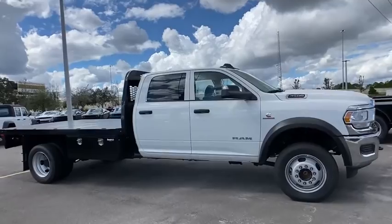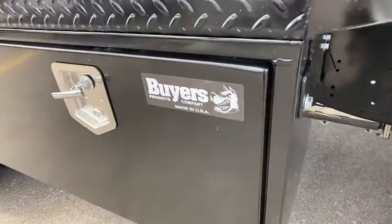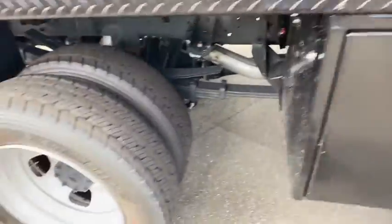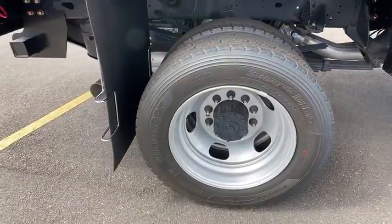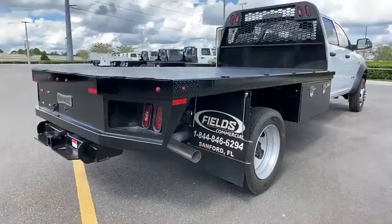Here are some of this vehicle's great options: traction control, stability control, anti-lock braking system, Bluetooth, adjustable steering wheel, power steering, four-wheel drive, four-wheel disc brakes, keyless start, cruise control, AM-FM stereo radio, and MP3 player.